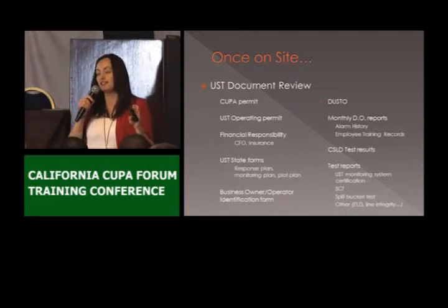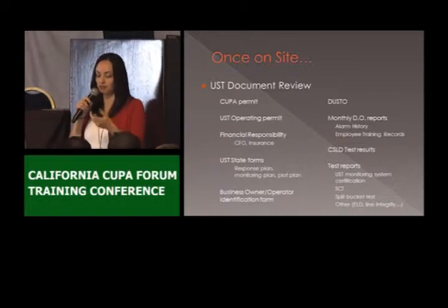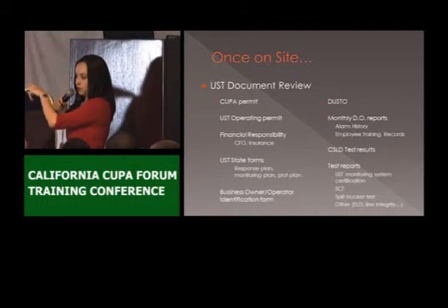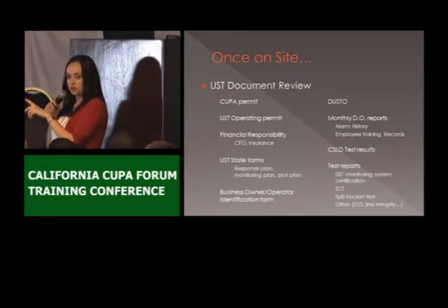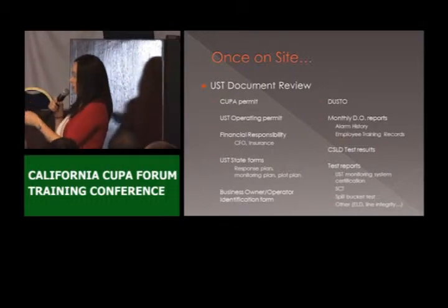If it's the case that I need to make many revisions, I'm going to ask them to fill out another one and give me a good copy. And always, when you do any revision to the form, just make sure that you put your initials and date, or have them do it.